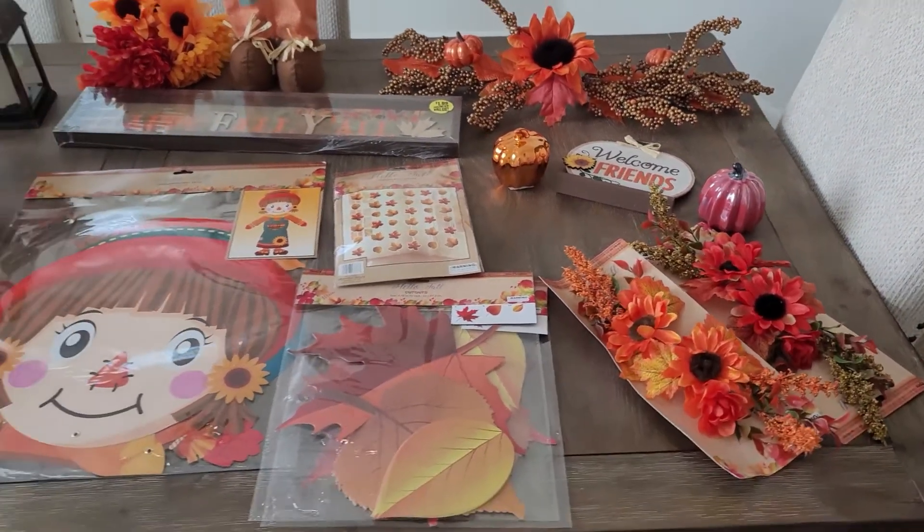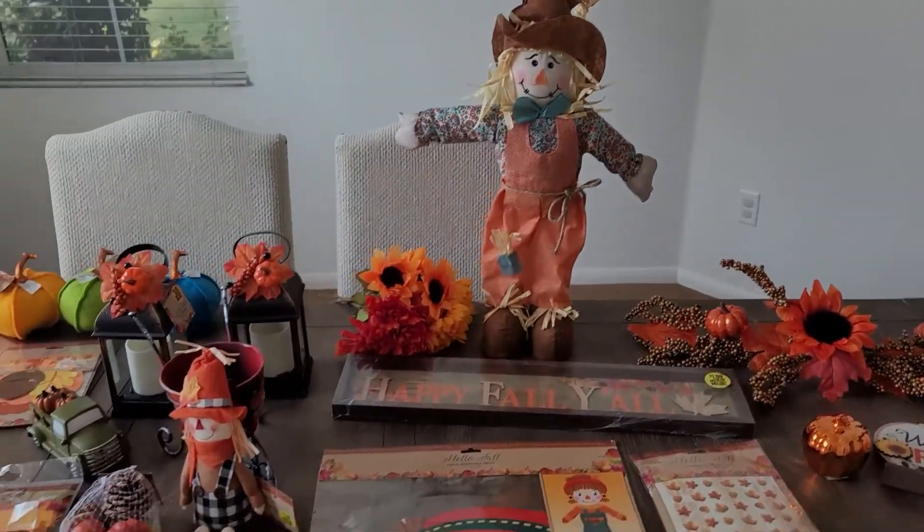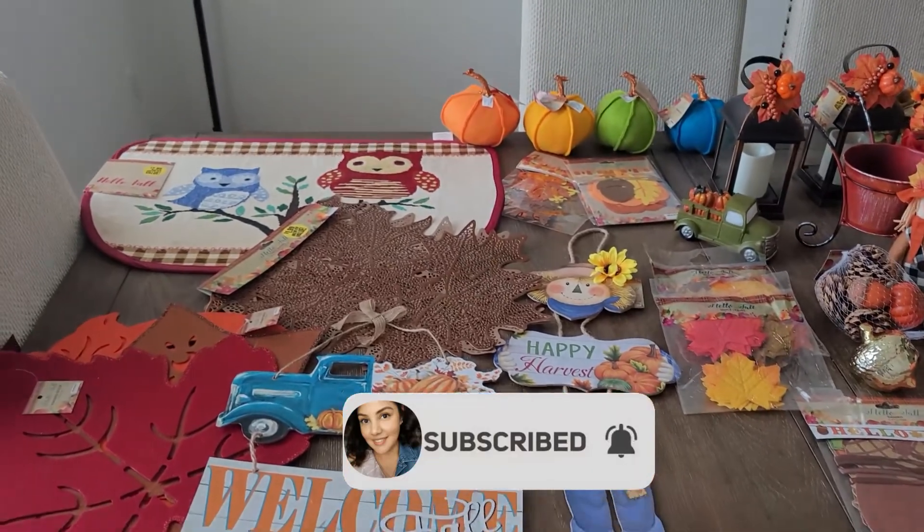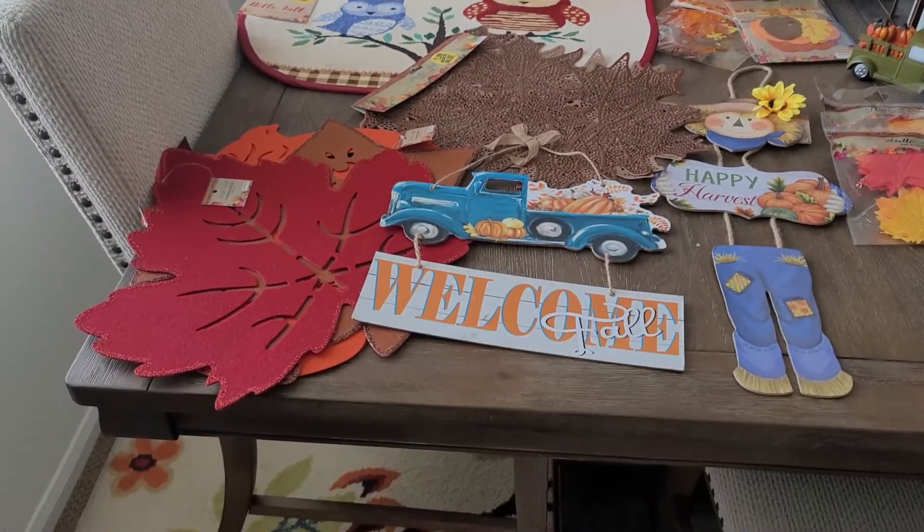Please stick around to the very end so you can see a little tour and how I utilized all the decor. I hope you enjoyed today's video — please don't forget to subscribe down below, like, comment, share — all that fun stuff. Please stay safe out there and I will see you very soon!